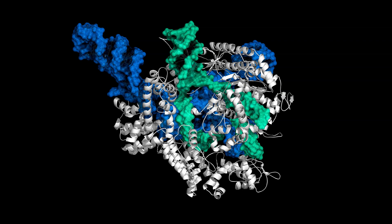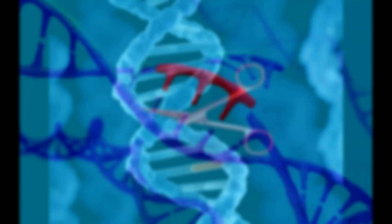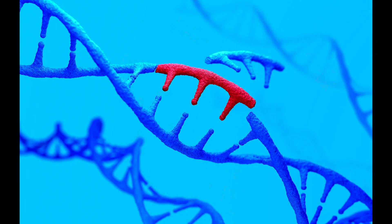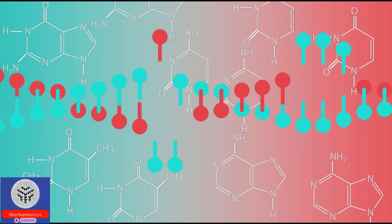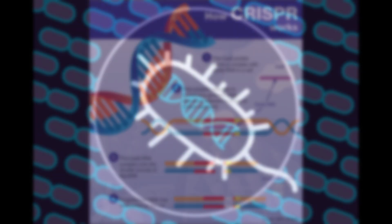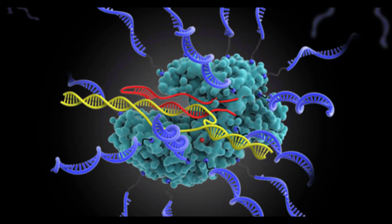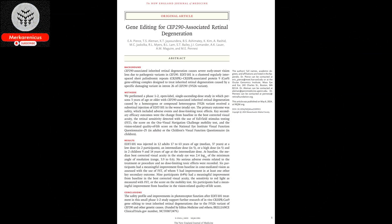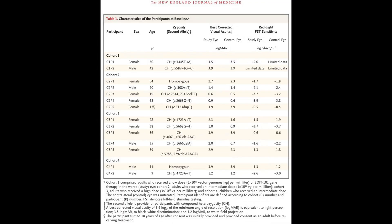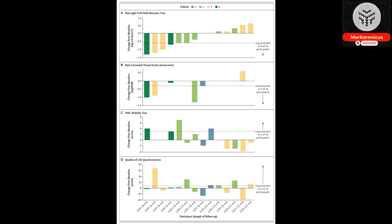The safety and efficacy of Editas Medicine's experimental gene editing therapy, Edit 101, was assessed in the Brilliance trial. This innovative treatment utilises CRISPR technology and aims to modify a mutation within the CEP290 gene responsible for producing a vital protein essential for vision. Individuals possessing this genetic mutation experience a rare condition known as Leber congenital amaurosis, or LCA type 10. Unfortunately, there is currently no treatment approved by the FDA for this condition. LCA, in its different forms, manifests in approximately two to three newborns out of every 100,000.